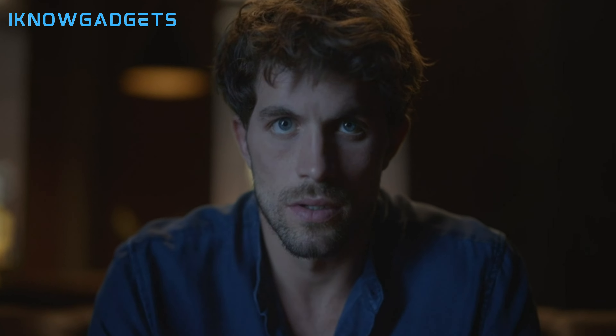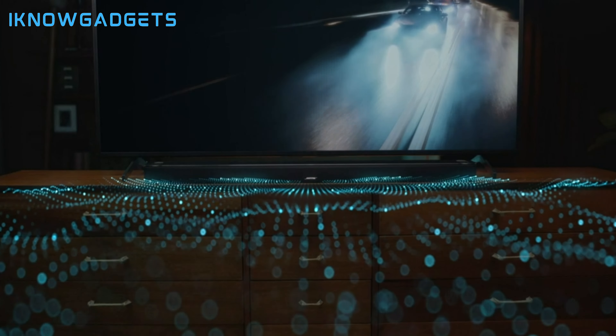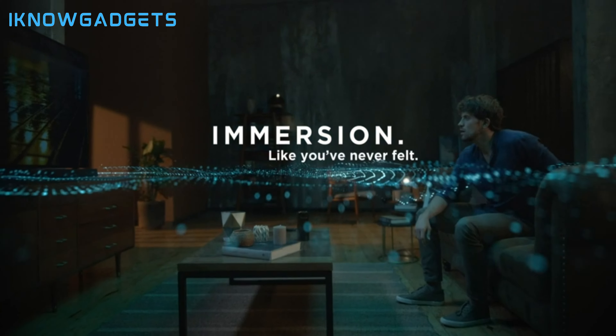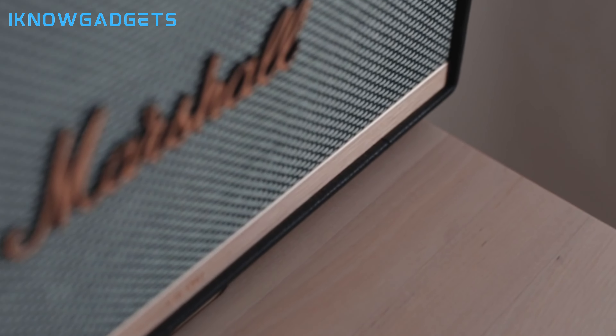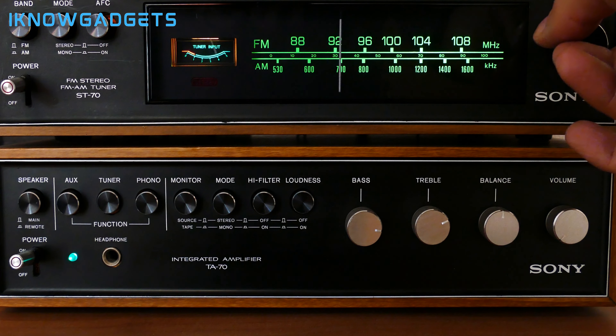At right around $600, the Bose Smart Soundbar 900 carries a premium price tag, but for the pinnacle of soundbar audio performance, it's worth every penny. So there you have it — our picks for the 5 best soundbars available in 2023 to take your TV and movie audio to the next level.